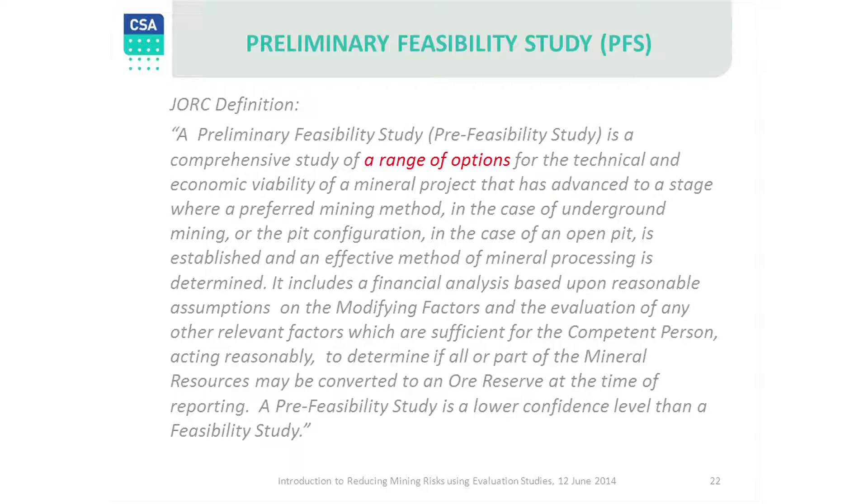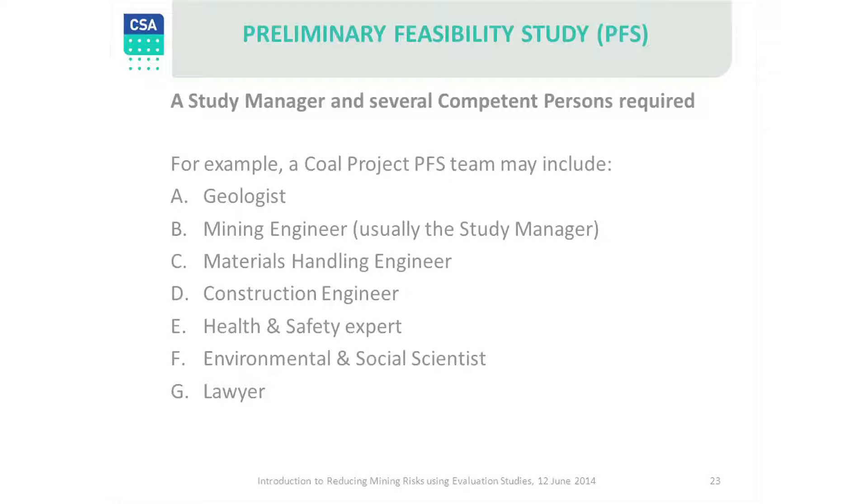Here is the JORC definition of a pre-feasibility study. The key words are: a range of options are studied. A PFS relies upon several competent persons. It requires a well-experienced study manager, usually a person with a mining engineering background or an EPCM contractor.